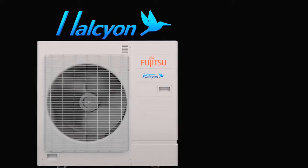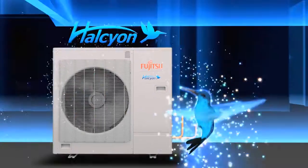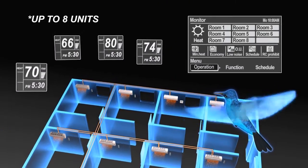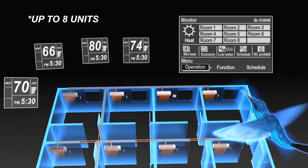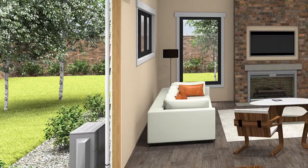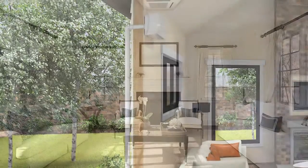Homeowners can now eliminate both noisy air conditioning and expensive heating systems. Fujitsu ductless mini-split systems let you control the temperature in each room year-round, all by remote control. This means you don't have to waste money heating or cooling those rooms you're not using. Instead, enjoy saving up to 30% on your energy bills.